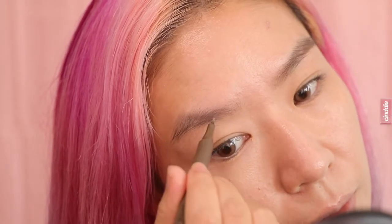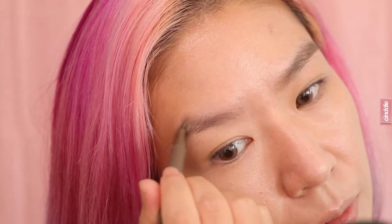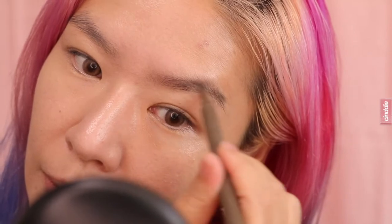Now that I'm done with the base, next up would be the brows. Here I'm using the Sunny's Face Life Brow Micro Marker — I find it really easy to use and to create natural hair strokes with this pen. You just have to work fast and brush it all out with a spoolie for natural looking brows.